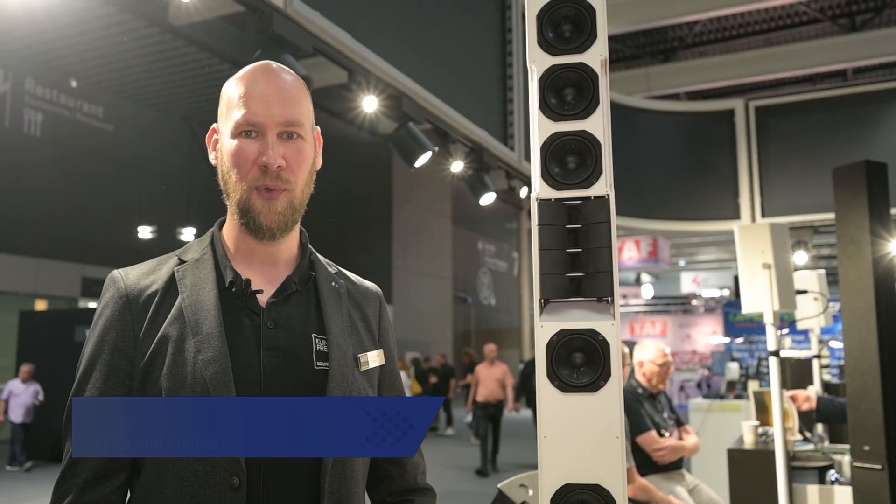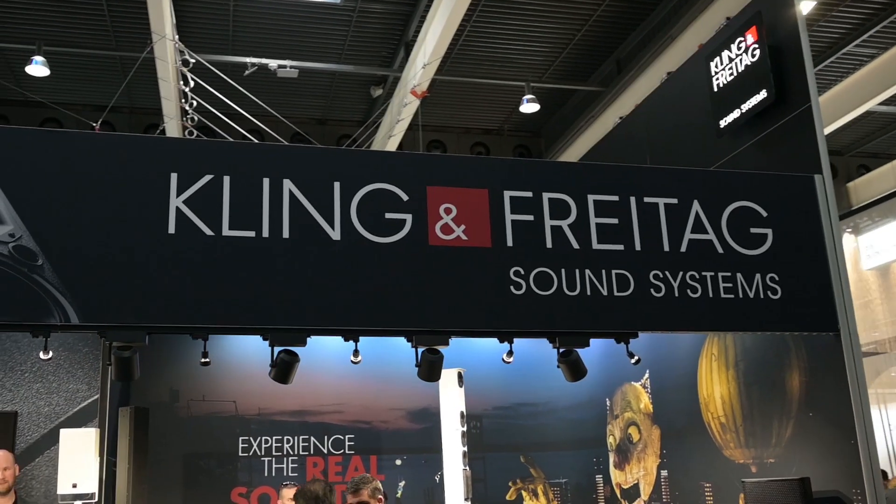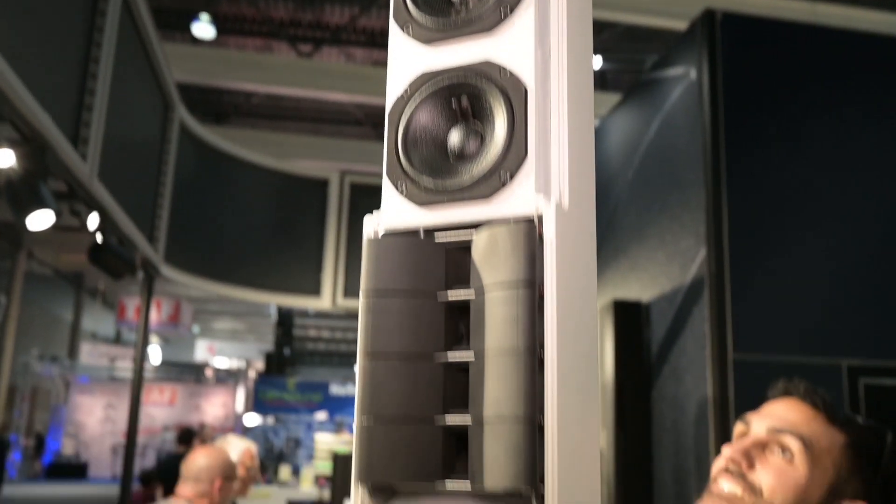Hi, welcome to the Kling & Freitag booth at the ISE show 2022. I would like to show you some of the features of the new PRM speaker we debuted just two weeks ago. It's a very nice, interesting column speaker.